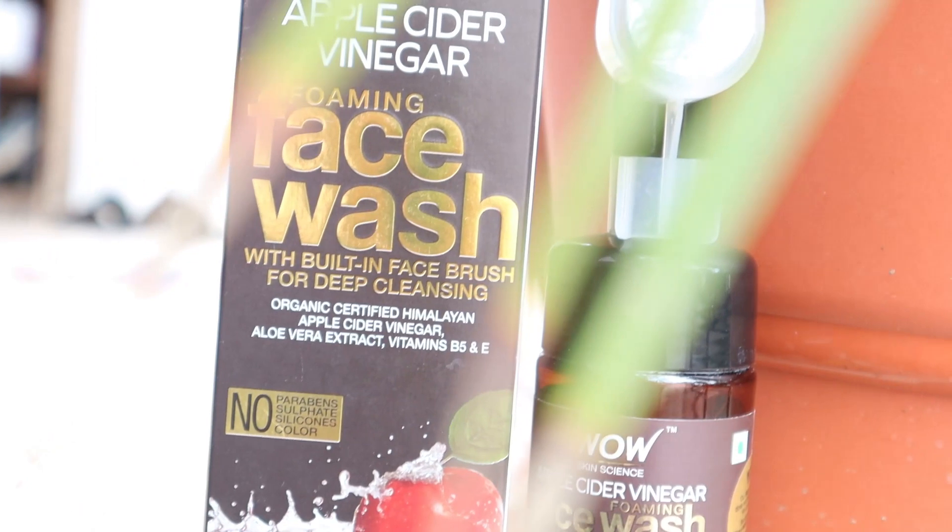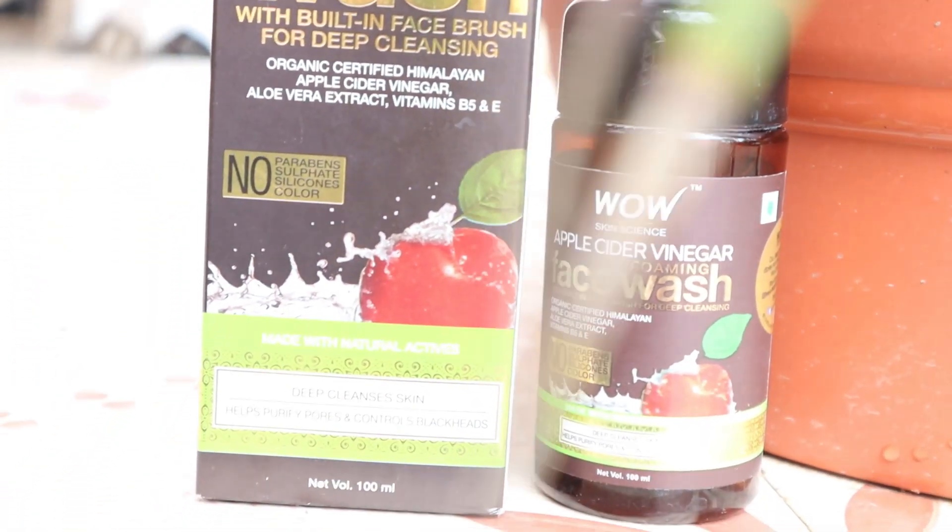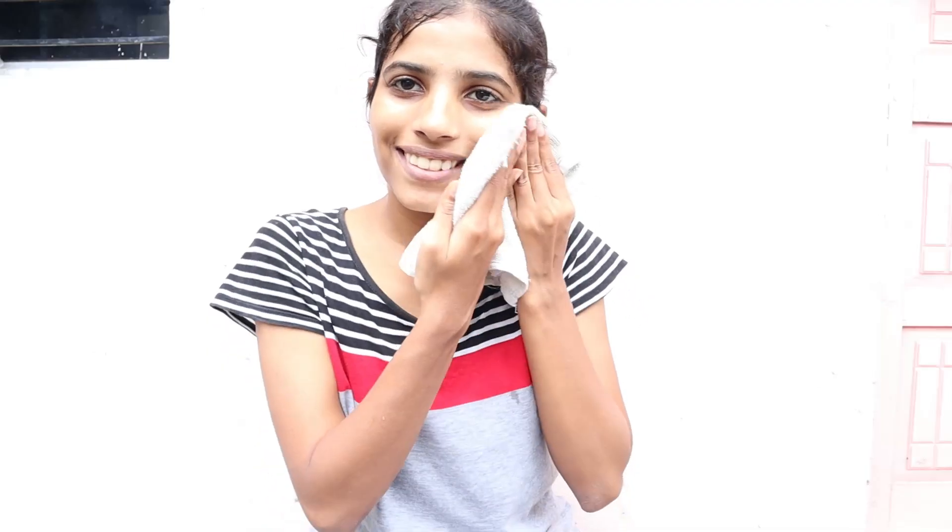Talking about the application: wet your face and pump a tiny amount of Wow Skin Science Apple Cider Vinegar Foaming Face Wash all over your face. Gently massage onto damp skin with the brush in a circular motion, wash off with water, and pat dry.